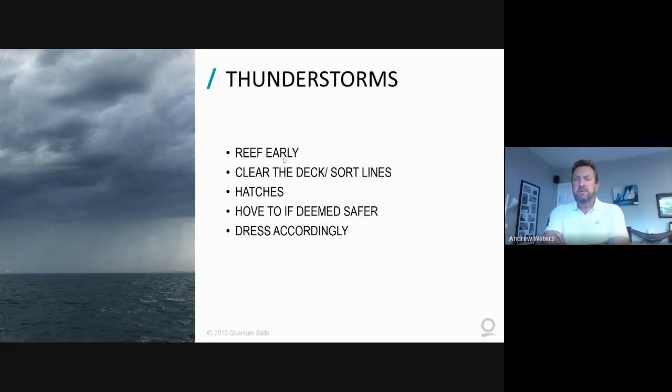Once you've reefed, double-check on deck to make sure there are no lines or clutter that can go over the side and get caught around a propeller or rudder. Check hatches - they sometimes get left not completely dogged down, which can make things uncomfortable below if a bunk gets wet. If you're particularly nervous, heaving-to is a pretty safe maneuver - you can stop the boat and be very safe. As us English people like to say: have a cup of tea and wait for it to blow over. Just make sure you've got plenty of sea room.